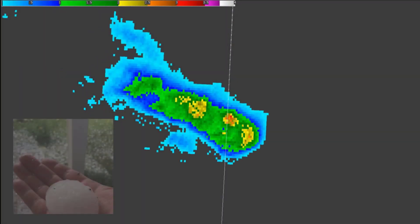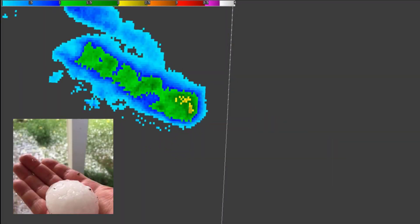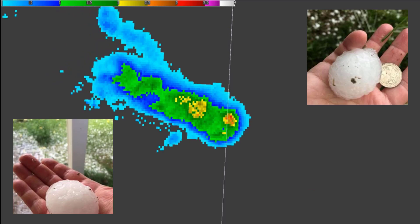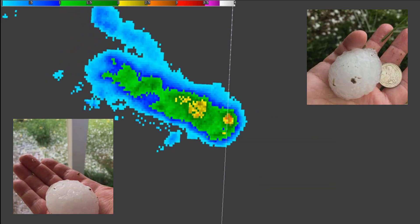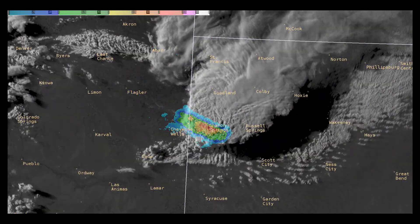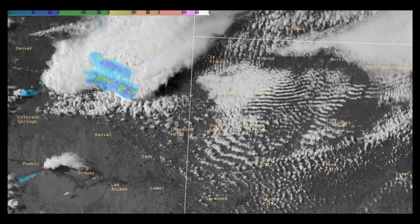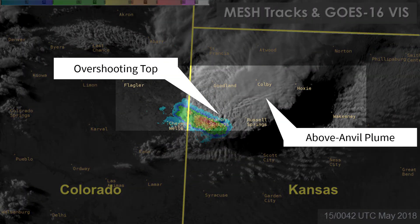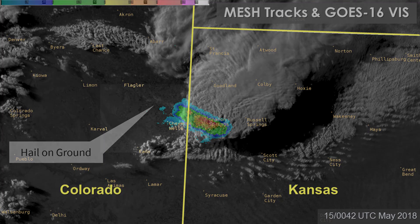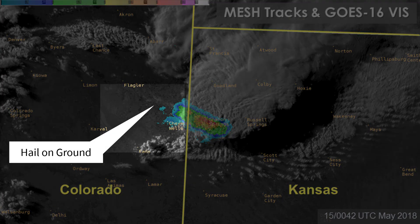Multiple reports of hail greater than 2 inches in diameter were received between 2332 and 0035 UTC, the largest being hailstones 3 inches in diameter in the vicinity of Weskin, Kansas, at 0005 UTC. Superimposing MESH tracks on the GOES-16 0.64-micron visible image reveals this storm also displayed a prominent overshooting top and above-anvil plume. Research has shown strong correlations between these features and severe weather. If you look closely, you can see the hail swath on the ground in the wake of the storm.